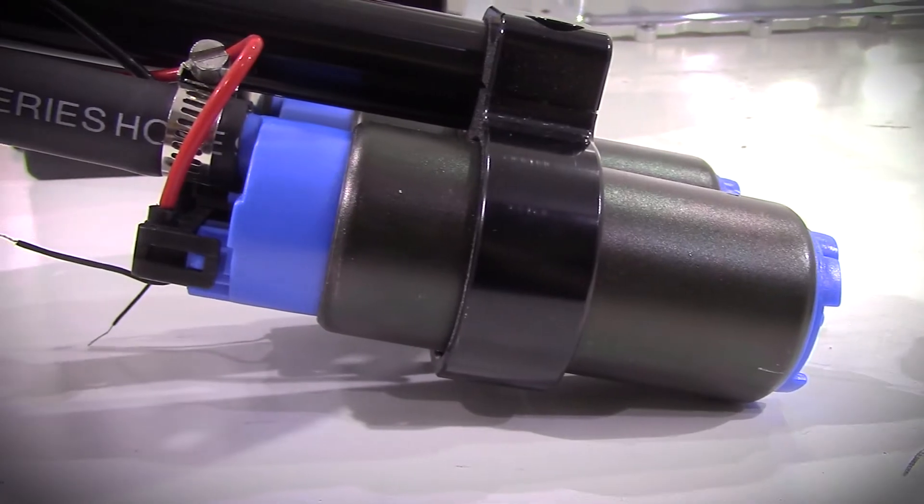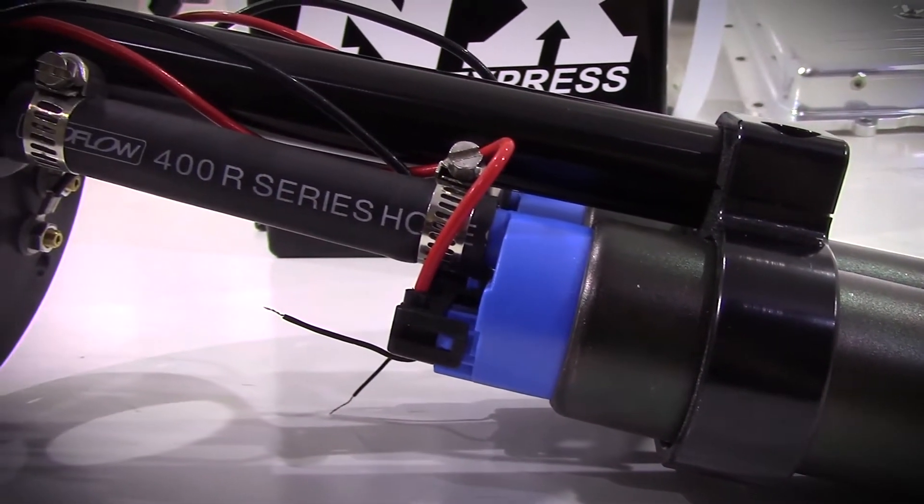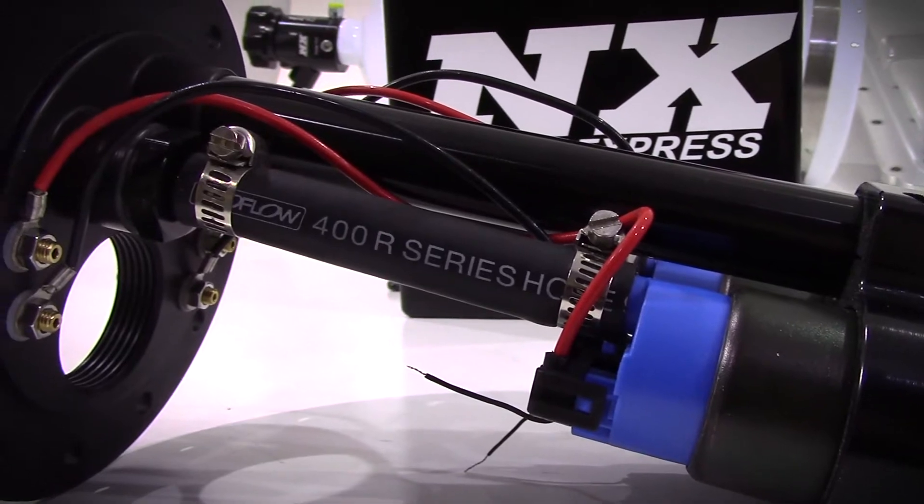Surge Tanks will also help eliminate pressure drop at the fuel rail in electronic fuel injected vehicles. These tanks also include a sealed cap to prevent fuel leaks in the event of a rollover.